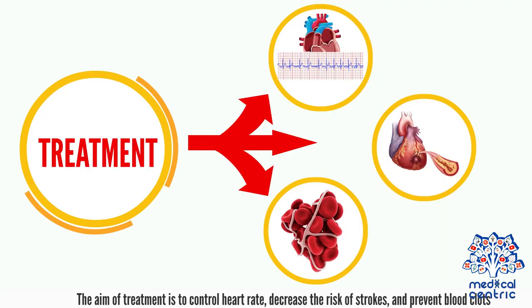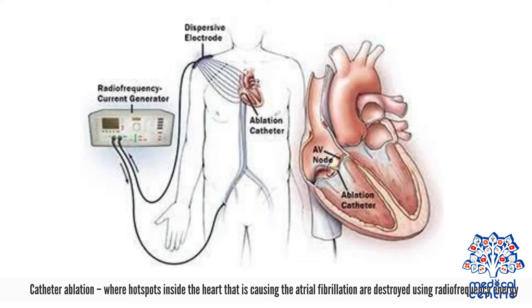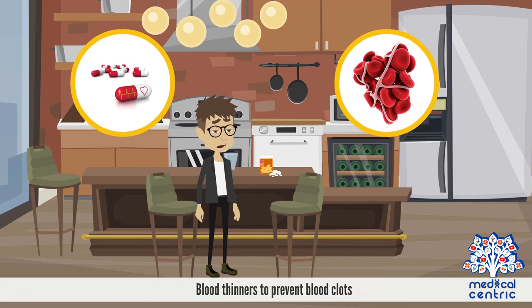The aim of treatment is to control heart rate, decrease the risk of strokes, and prevent blood clots. Treatment options may include cardioversion, where the heart is given a controlled electric shock to reset it to regular rhythm; catheter ablation, where hot spots inside the heart causing atrial fibrillation are destroyed using radio frequency energy; cryotherapy using extreme cold or heat to normalize erratic signals; medications to prevent stroke; and blood thinners to prevent blood clots.